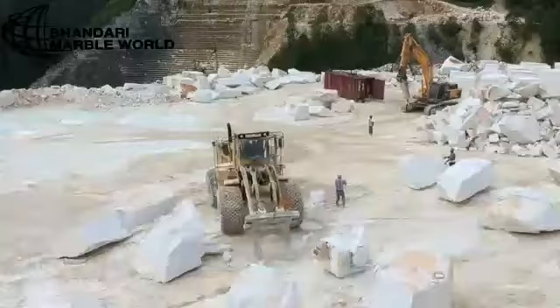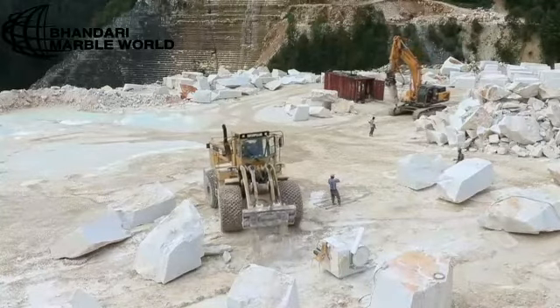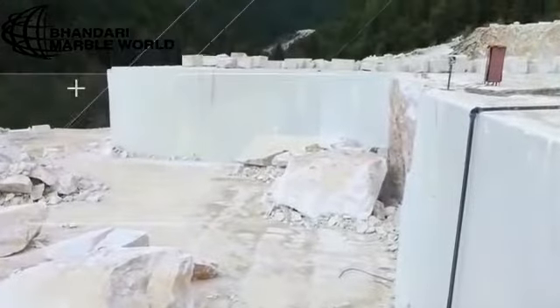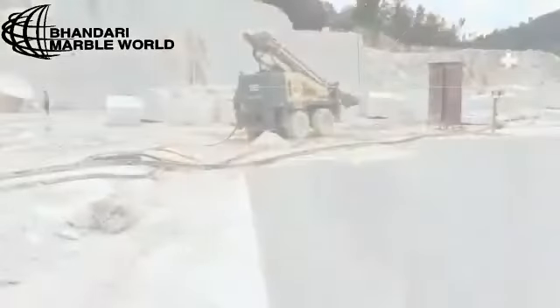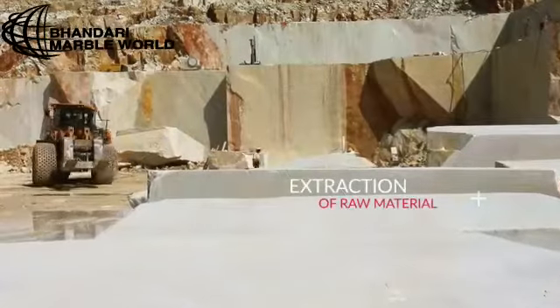The Onyx marble of Bhandari Marble Group is commercially classified as a sibling of marble because these two stones are made up of the same material. Onyx is made of calcite, which is the same mineral that makes up limestone, marble and alabaster.